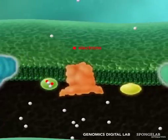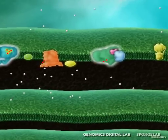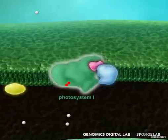These electrons flow through this system like a circuit, and the energy within them helps pump protons into the thylakoid lumen.